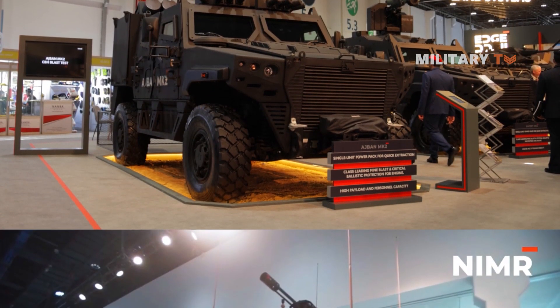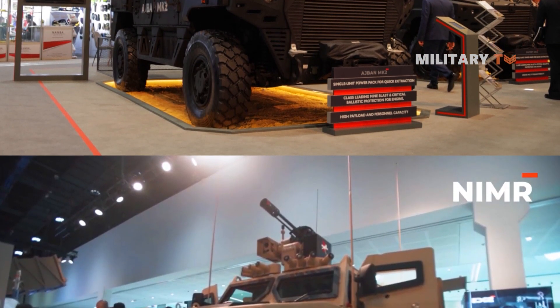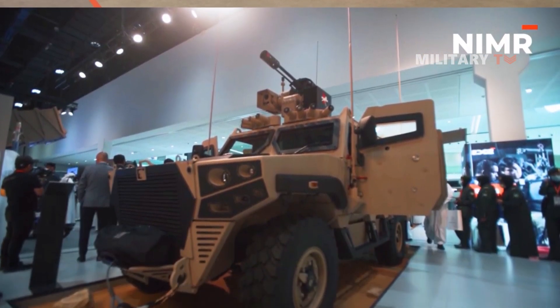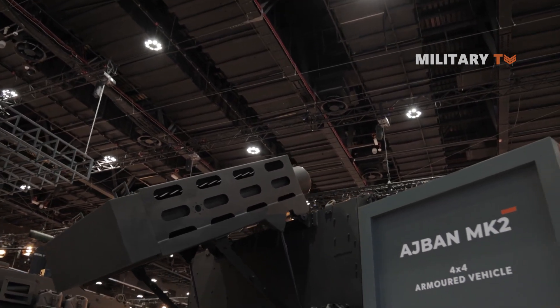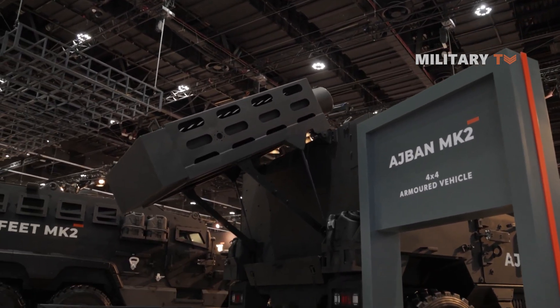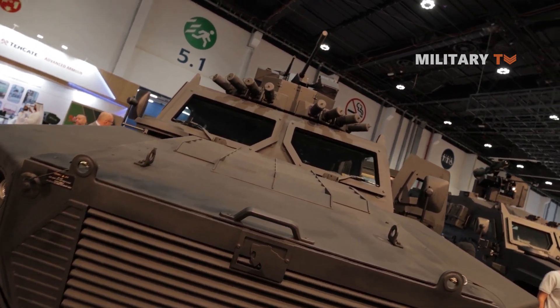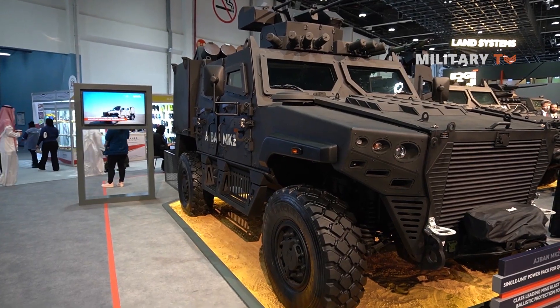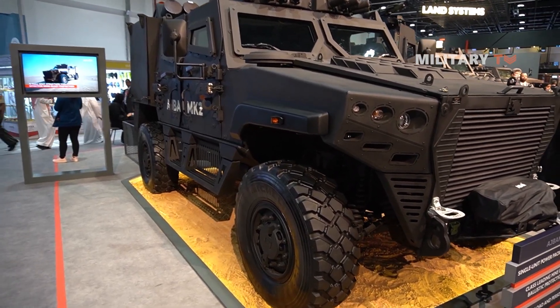Overall, the Adjman Mk-2 is a highly capable and adaptable vehicle. It offers advanced protection, tailored weapon systems, advanced situational awareness and communication systems, as well as rapid mobility in high-threat environments, making it an essential asset for military and security forces. Thanks for watching.